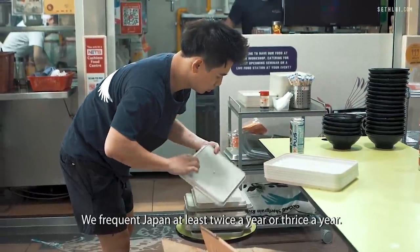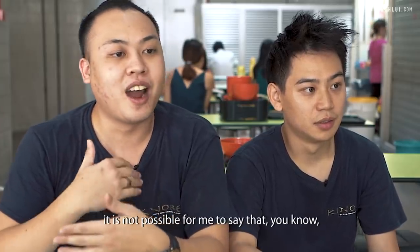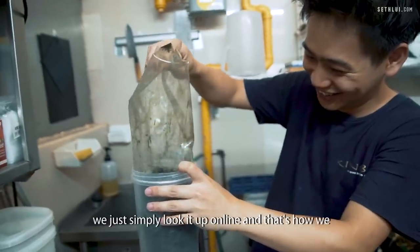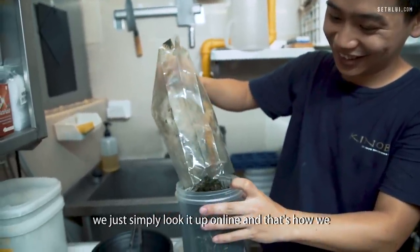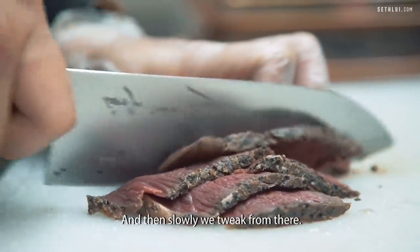We visit Japan at least twice or thrice a year. So every time we go there, it's not possible for me to say I have a craving and I want to go there. So when we are back in Singapore, we just simply look it up online. And that's how we started off with the basic recipe online.